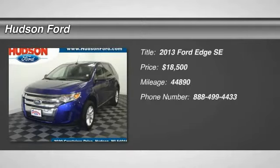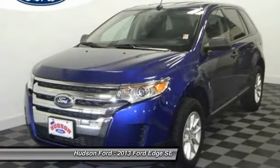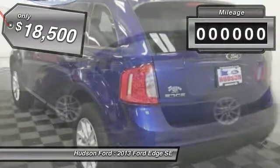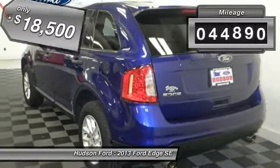The 2013 Edge thrills with more power and MPG. Either way, you're in for an exhilarating experience with Ford Edge, and it's priced below $20,000. This vehicle has less than 45,000 miles.